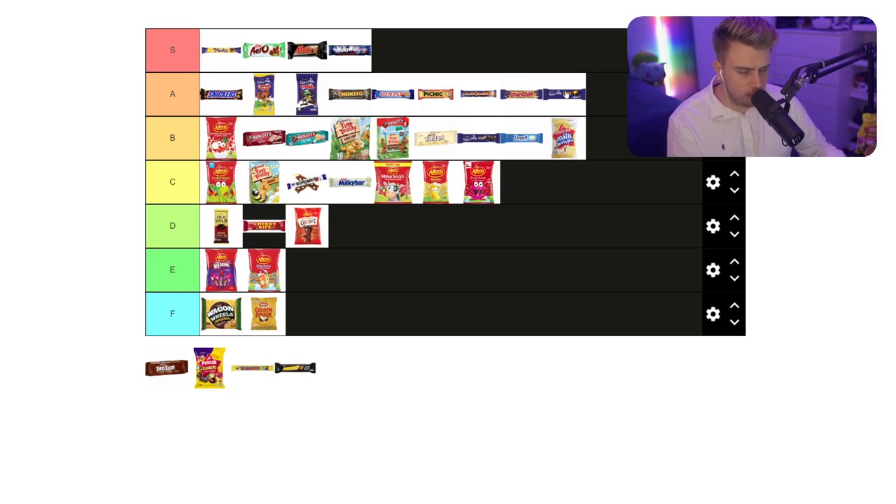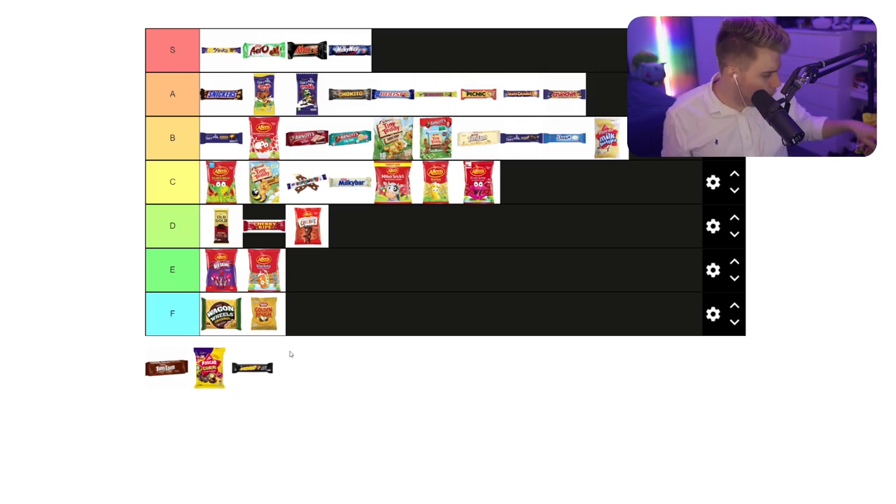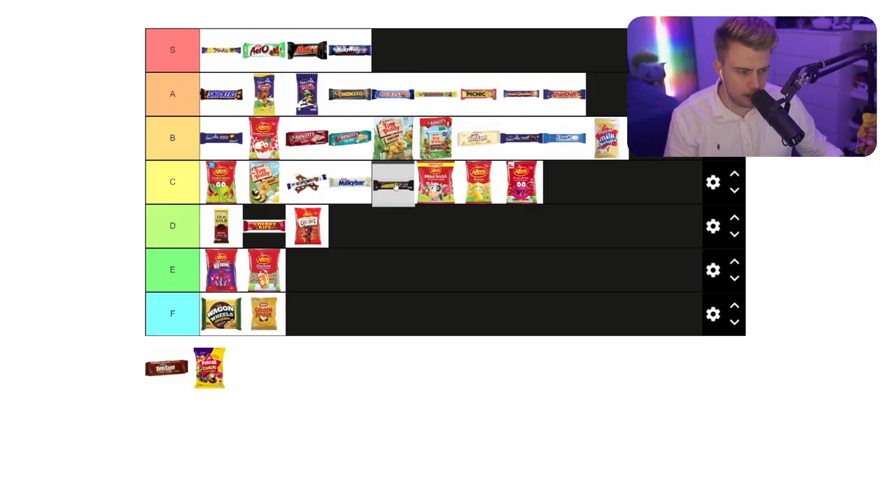We do have the Chomp - kind of like the Curly Wurly, same sort of category, but I think these have like the flake down the middle of it as well. These are ridiculous. I'm going to do a little bit of a shuffle - Cadbury caramel down to a high B. Chomp, you're fitting in just above a Picnic but below a Boost. We'll do Morrow quickly - it's always the last one that I pull out of a favorites box. I think it's a UK chocolate. It's very clean looking, very basic. I'm going to put the Morrow below a Milky Bar.